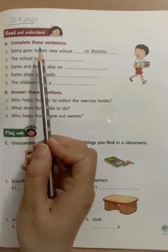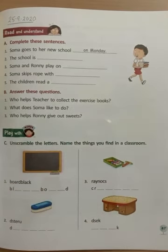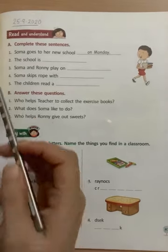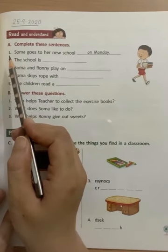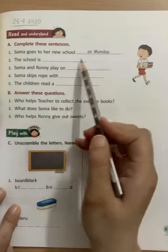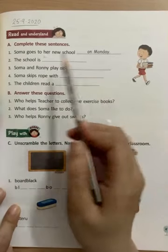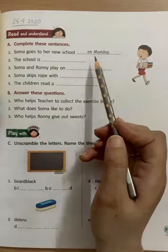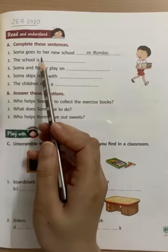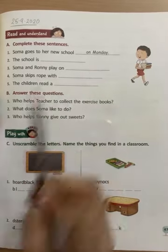A part: complete these sentences. In sentences ko complete kariye, poora kariye. They have already done the first one. Number 1: Soma goes to her new school — dash. Soma apne new school kab jaati hai? On Monday. So they have written 'on Monday' here. Soma goes to her new school on Monday.